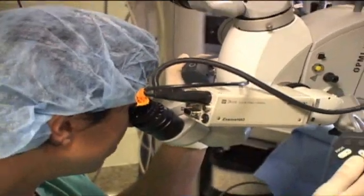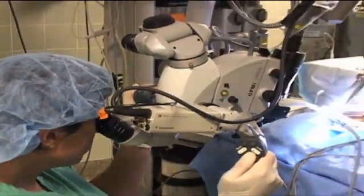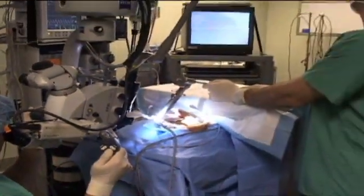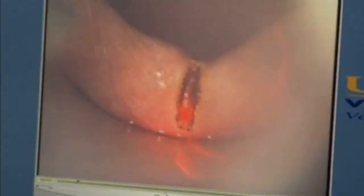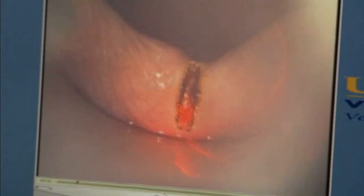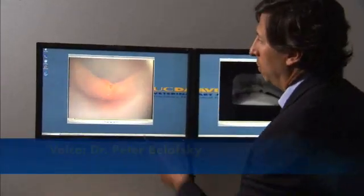So Peter Belaski, who performs this laser-assisted surgery in humans at the UC Davis Medical Center in Sacramento, agreed to try the technique on this dog.